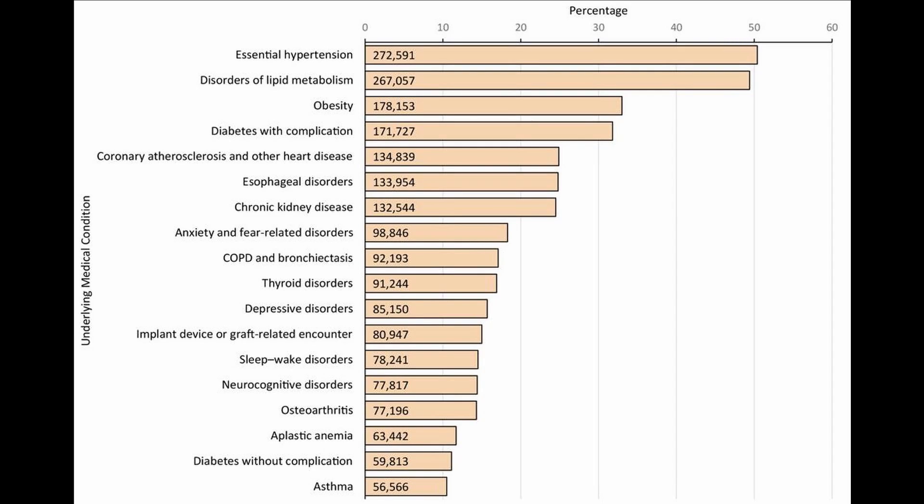Now for the results on the comorbidities. They found 18 comorbidities with a frequency of at least 10% or more in the patients that were studied. Here is the prevalence of each of the comorbidities. The most important, as one might guess, were high blood pressure, cholesterol abnormalities, obesity, diabetes, and heart disease.